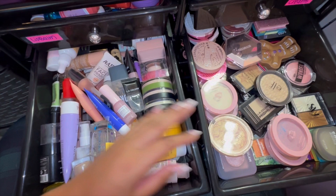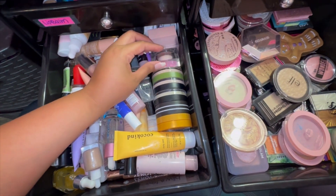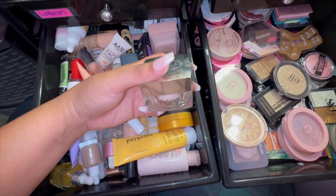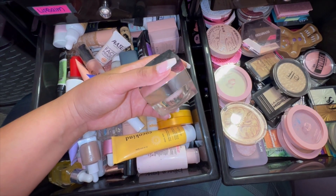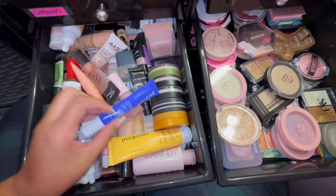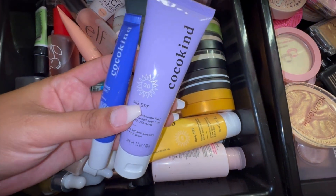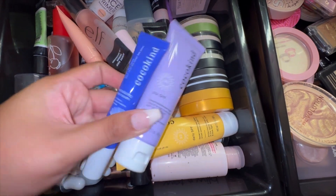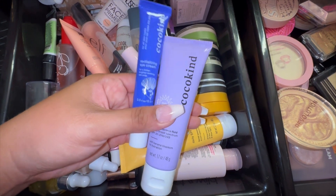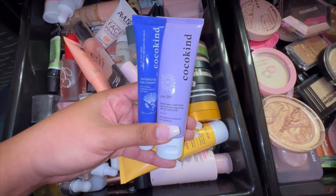Next we have my primers and highlights drawers. For primer I'm pulling my She Glam Birthday Skin Primer — you guys have seen this before, I literally used it recently in my full face of She Glam. I also want to stick to more blue tones. I have these two Coco Kind products that are more skincare-focused — one is an SPF and the other is an eye cream — so I'm going to pull them to start incorporating them more into my routine.